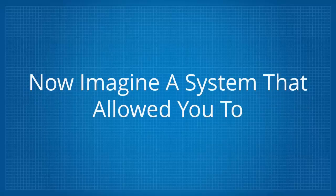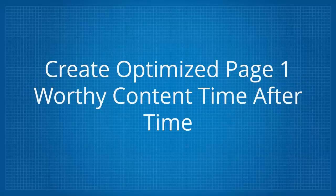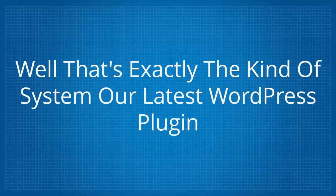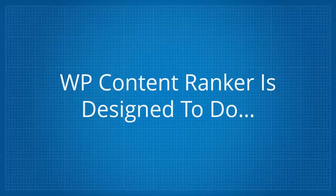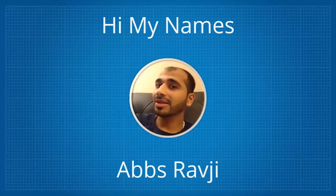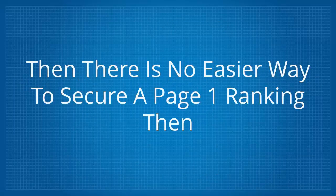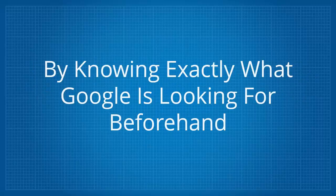Now imagine a system that allows you to create optimized page one worthy content time after time without having to write a single line of text. That's exactly what our latest WordPress plugin WP Content Ranker is designed to do. Hi, my name's Absravji, and when it comes to ranking in Google there is no easier way to secure a page one ranking than by knowing exactly what Google is looking for beforehand.